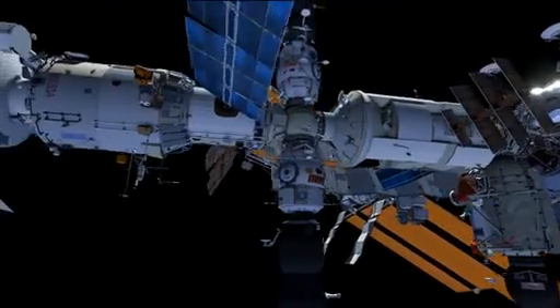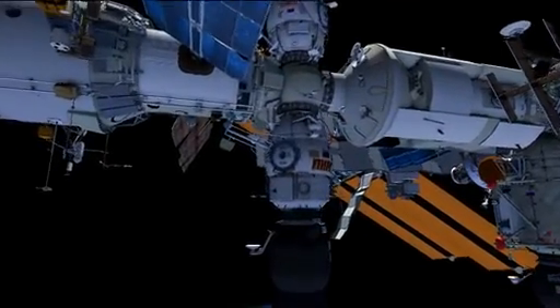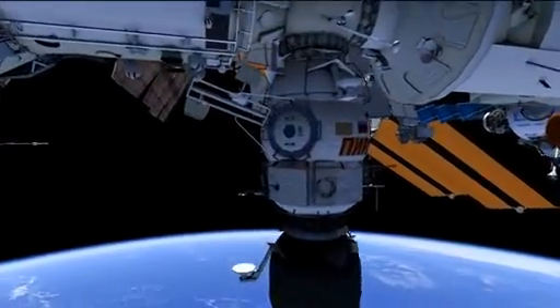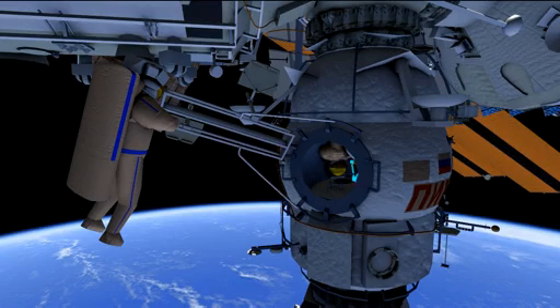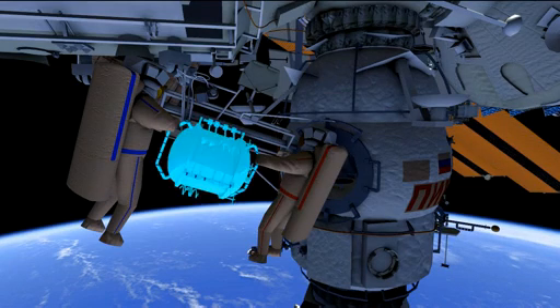They will egress the PIERS or DC-1 module. Sascha will be the first crew member out. Fyodor will hand out the indicator science hardware along with the pressurized container and he will follow.